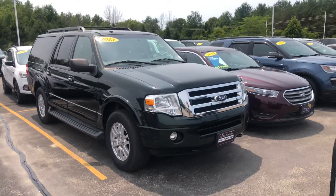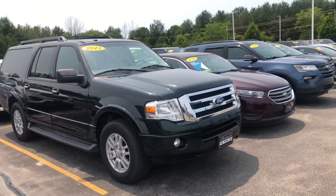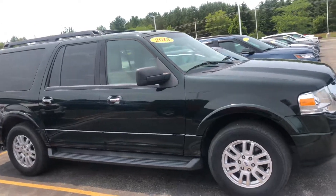Hi there, it's Amanda from Gordie Boucher Ford Lincoln in West Bend, Wisconsin. Just wanted to send you a quick video along with some pictures of this 2013 Ford Expedition.